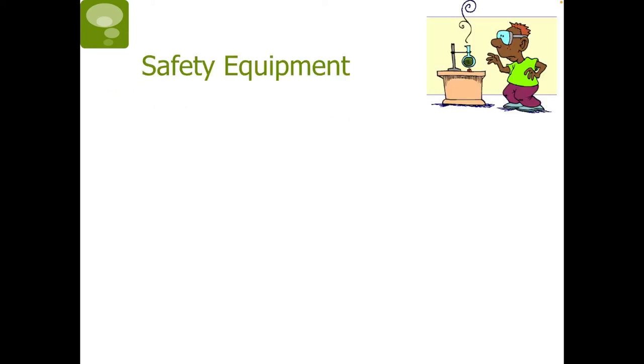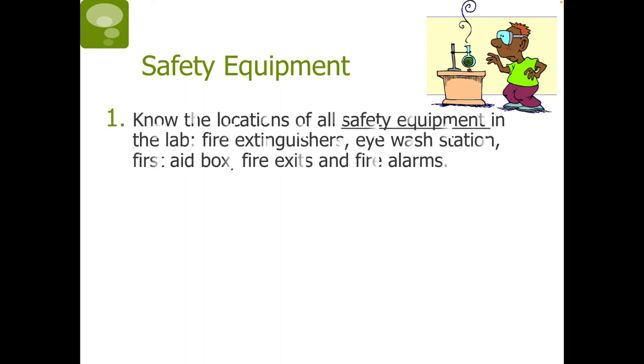Next, we will be talking about safety equipment. First, we want to know the locations of all safety equipment in the lab, such as fire extinguishers, which are found at the back, the eyewash station, and the first aid box, which is found at the front, along with fire exits and fire alarms. And of course, when or if we return to the classroom, we will point these out again.